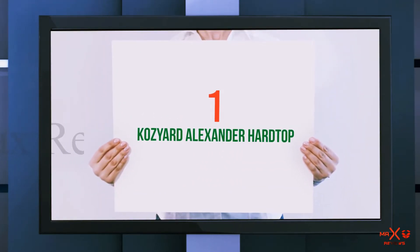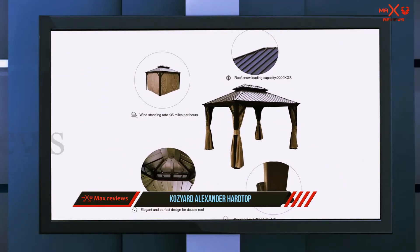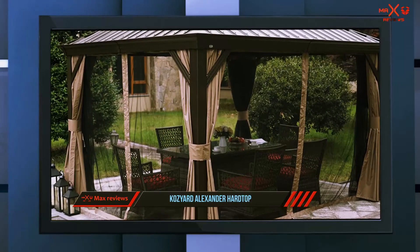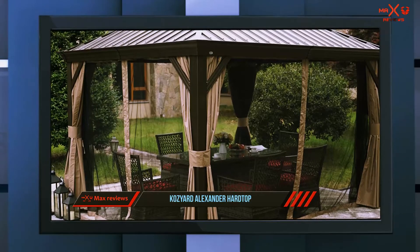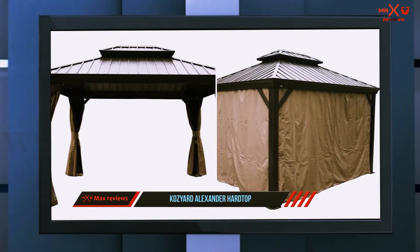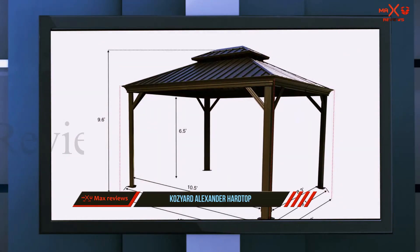And number one on this list is the Kozyard Alexander Hardtop. If you ever wanted a gazebo for a perfect holiday dinner outdoors or for a romantic night with privacy, this canopy from Kozyard is your final destination. The Kozyard Alexander gazebo has a glamorous look that adds convenience and luxury to your experience, with permanent aluminum construction meant to withstand windy conditions without fuss.